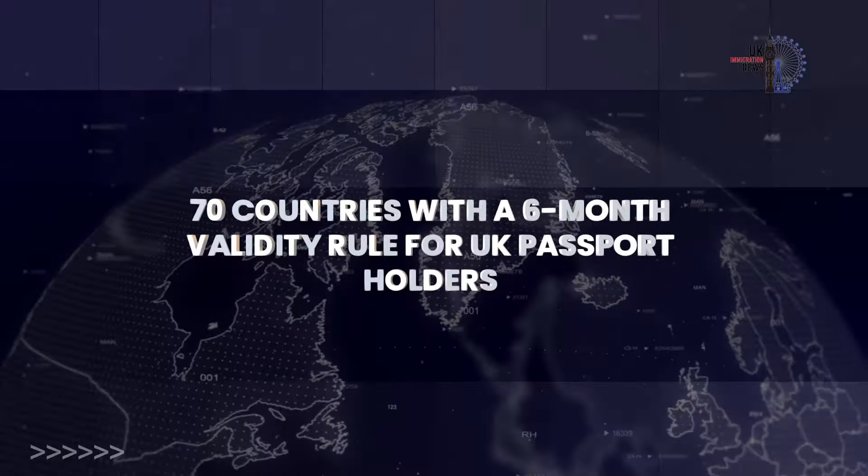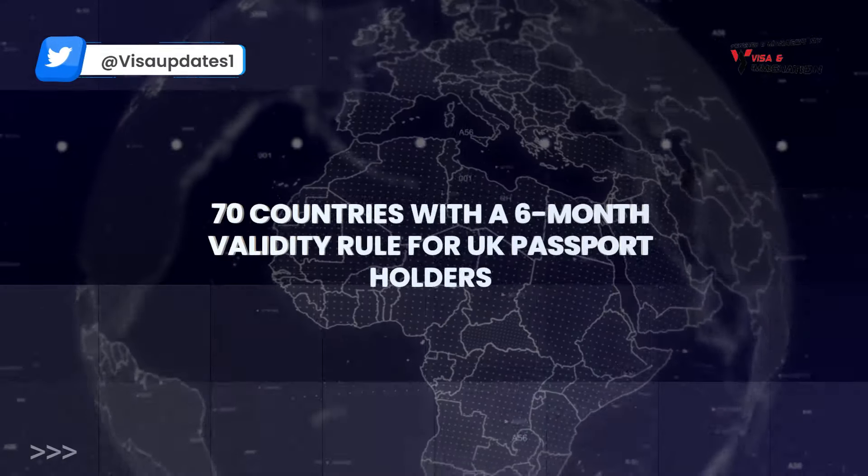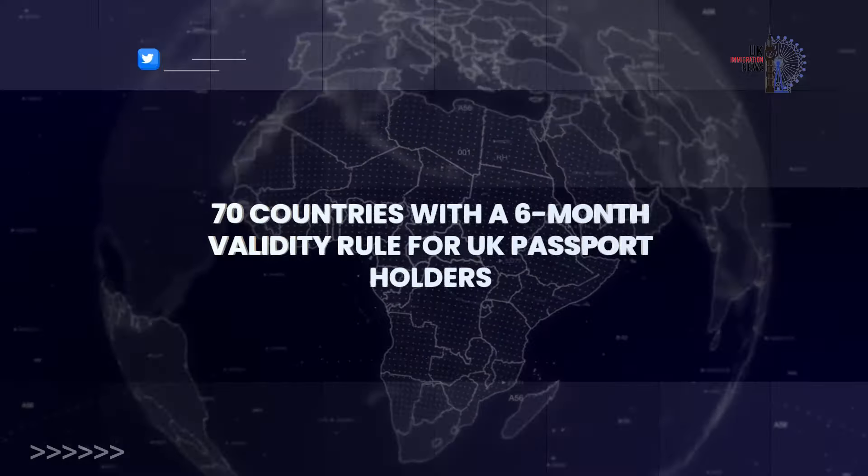Here is a list of 70 countries with a six-month validity rule for UK passport holders.